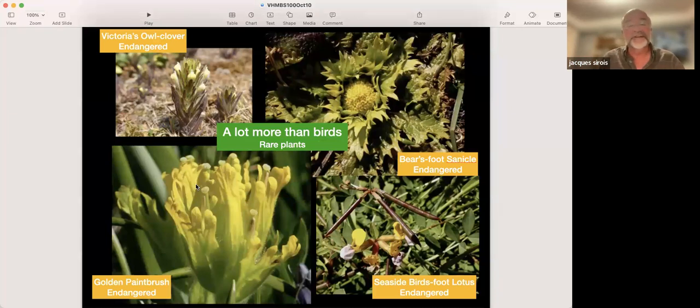A huge story in this bird sanctuary is about rare plants. If you're a botanist, the plant story is much bigger than the bird story. We've got several iconic endangered plants — I'm showing four from the Trial Islands. Arguably the most iconic is the golden paintbrush. Victoria's Owl Clover is one of the most endangered species; 95 to 99 percent of the global population grows on the Trial Islands. Other species include the Bear's Foot Sanicle and the Seaside Bird's Foot Lotus.